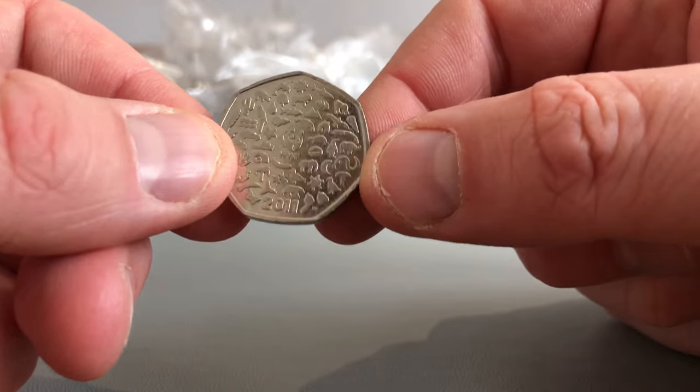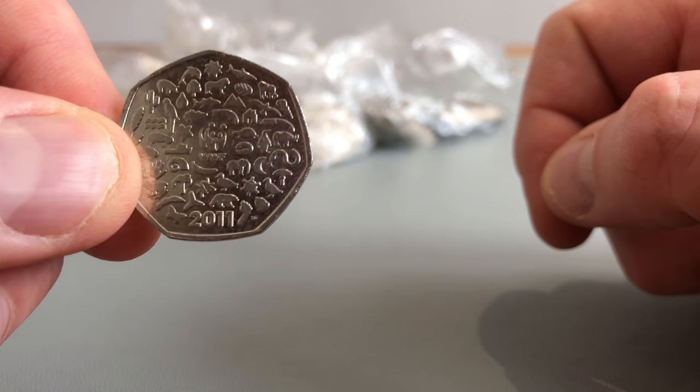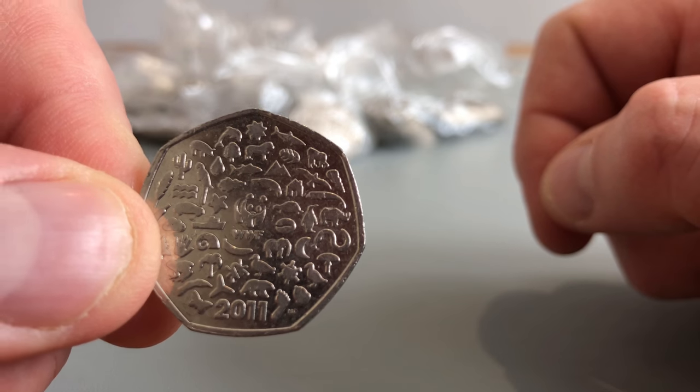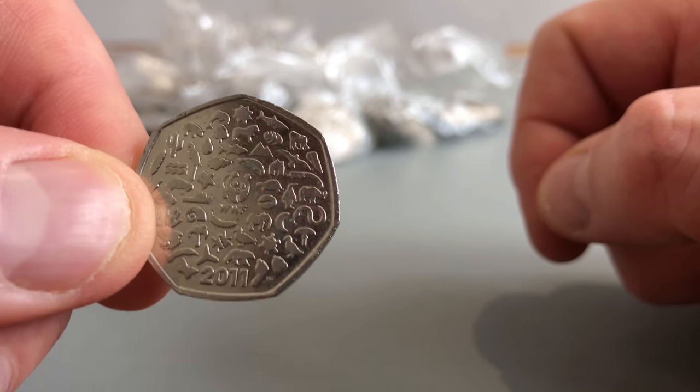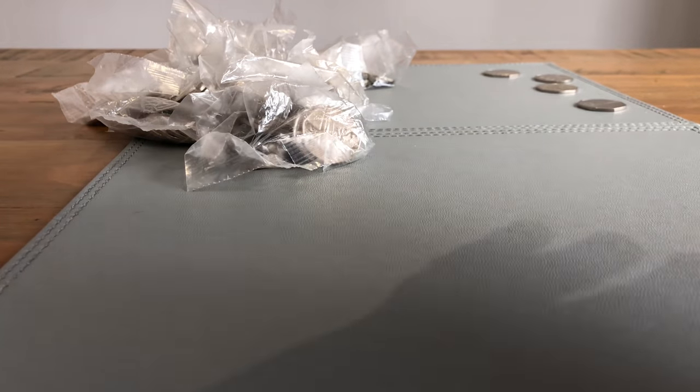In fact it's nice we found this today because the lighting is brilliant. As you can see - oh I do like this coin, all those animals on it. Beautiful. Cool, right. So rest of the bags.